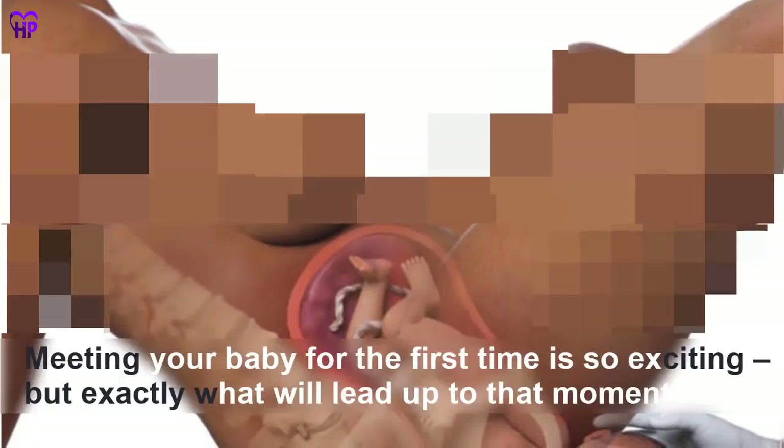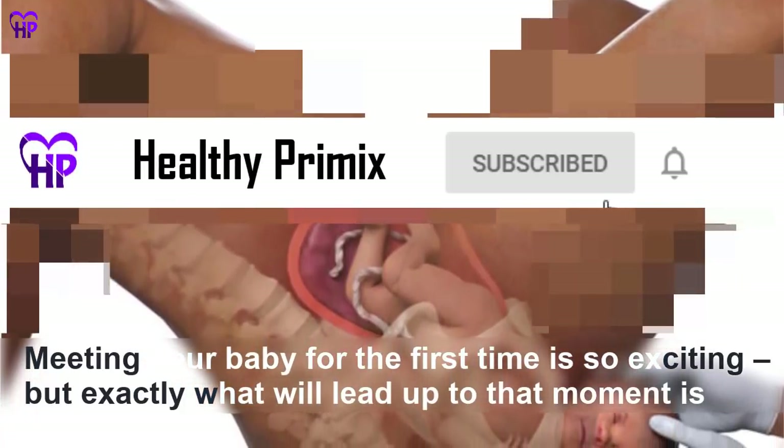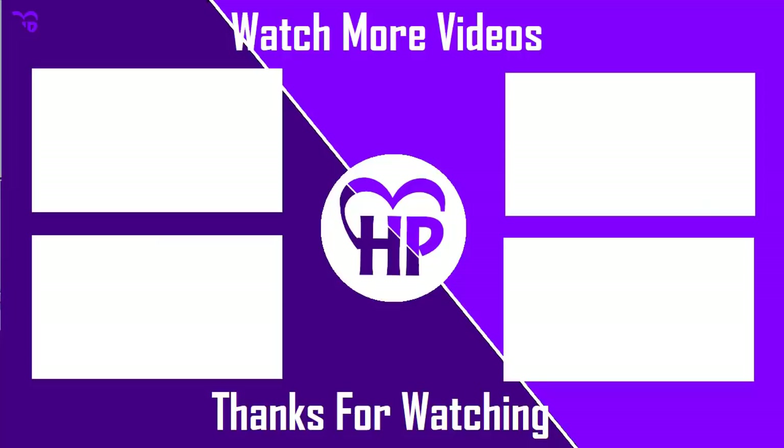Labor and delivery — Meeting your baby for the first time is so exciting, but exactly what will lead up to that moment is unpredictable, and it's natural to feel nervous. Best of luck for the delivery. For more videos like this, subscribe to our channel, ring the bell icon, and share this video with your family and friends. Thanks for watching — see you in the next video.